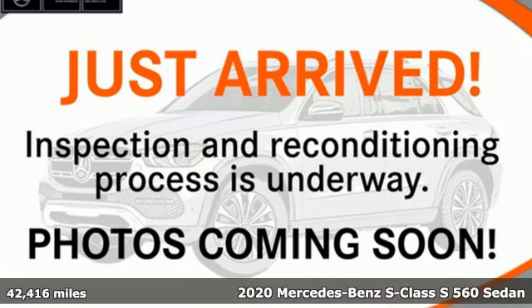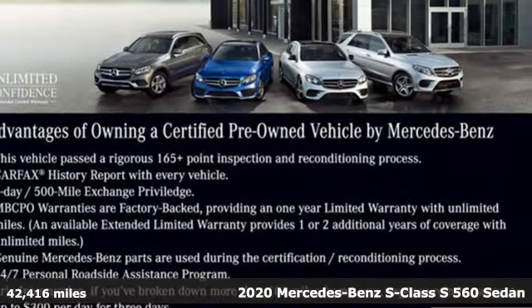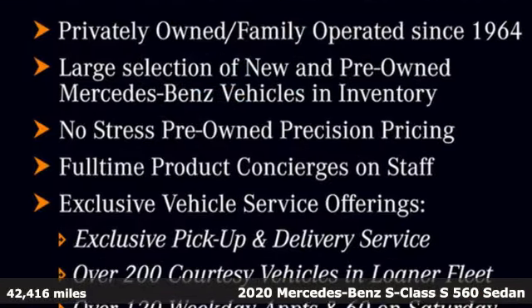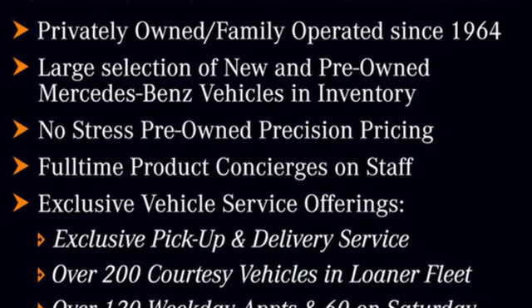It's a certified 2020 Mercedes-Benz S-Class. Few monikers are as synonymous with luxury and quality as Mercedes-Benz, and nothing embodies it quite like this S-Class.